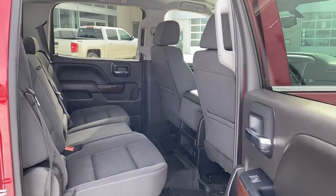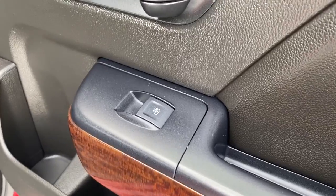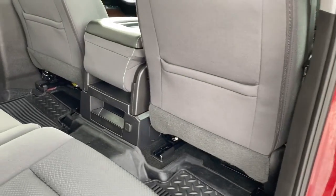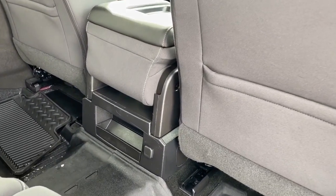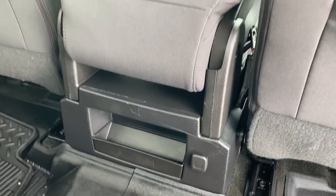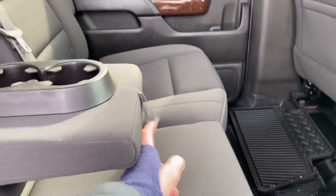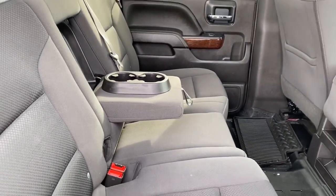Next we'll take a look in the back of this six passenger truck. On the passenger door we've got power windows. On the backs of both front seats we've got seat pockets. On the back of our sixth seat or our center console we've got a power plug-in. And the center seat folds down into double cup holders or an armrest.